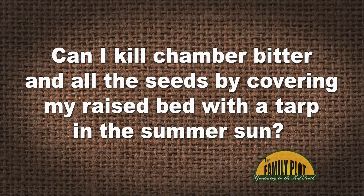Here's our next viewer email. I've been fighting chamber bitter in my raised vegetable garden beds for three years to no avail. It spreads like wildfire and I can't pull it fast enough. My question is, can I kill chamber bitter and all the seeds by covering my raised bed with a tarp in the summer sun? This would let me start fresh next year. I don't want chemicals in it. This is create again on YouTube. If you want to do solarization, which will help kill the weeds in the first inch or two of soil, you really need to use clear plastic so that it traps the hot air on top — that's how solarization works.